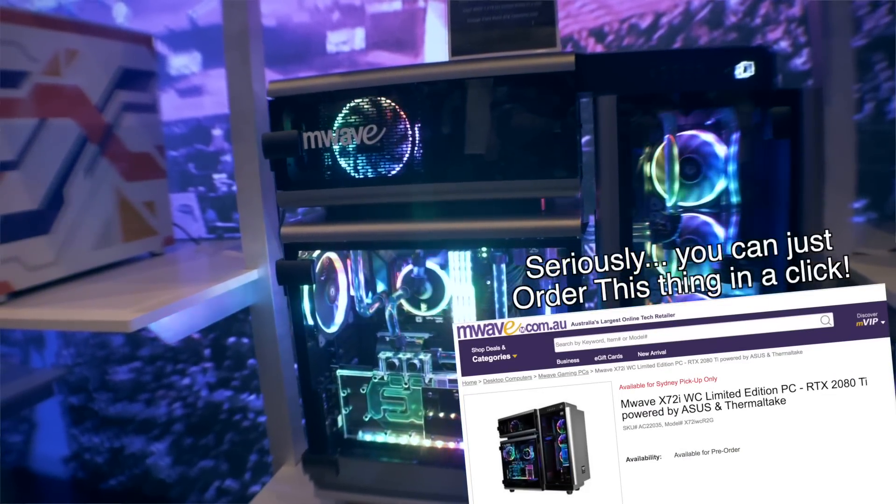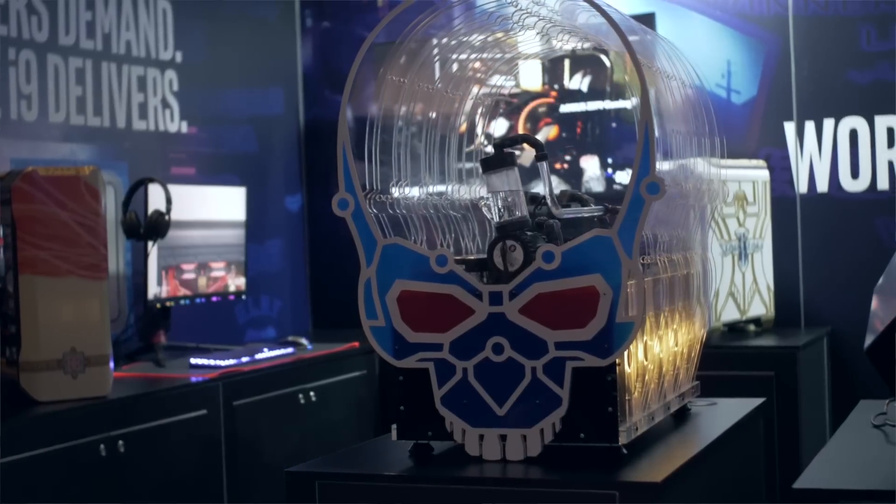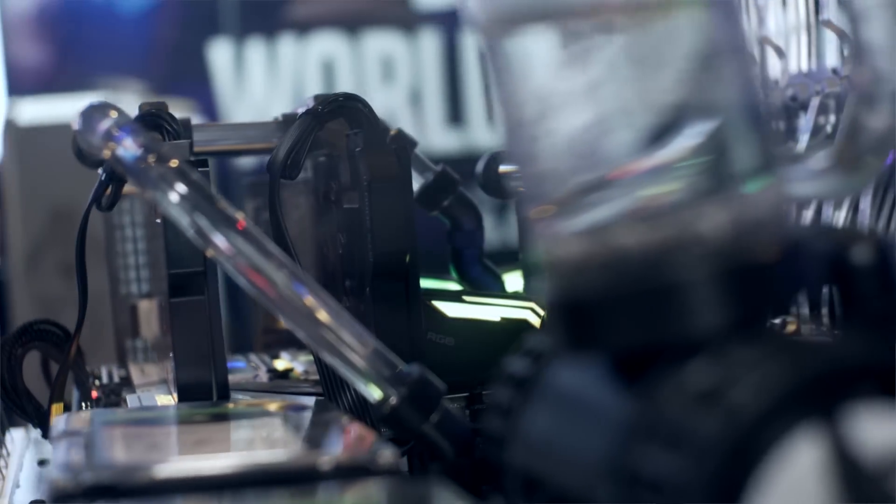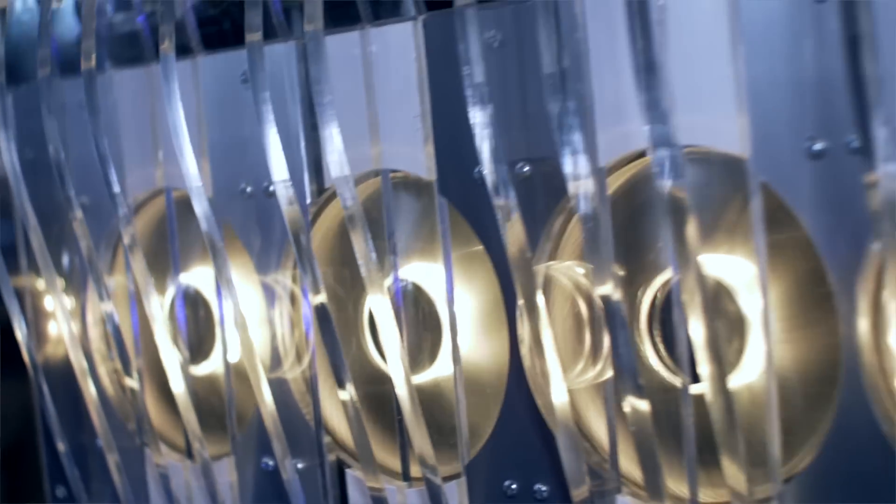Then you've got the properly custom stuff. I went to the booth from my friends at Tag Mods — guys I know personally — and they have knocked it out of the park this year. They absolutely swung for the fences and it went over.